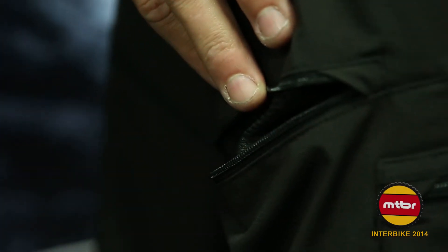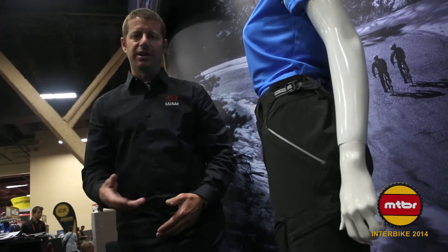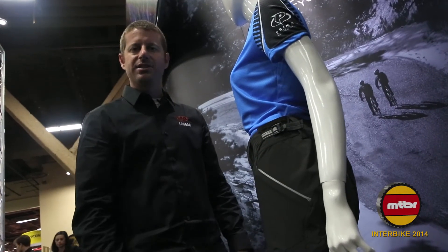The shorts do come with a 14-inch inseam, which is great for those of you who are riding with pads and are looking for a little extra length to cover those pads while riding on the trails. We've also incorporated reflective piping for those late night or dusk rides where you're looking for additional safety and visibility.